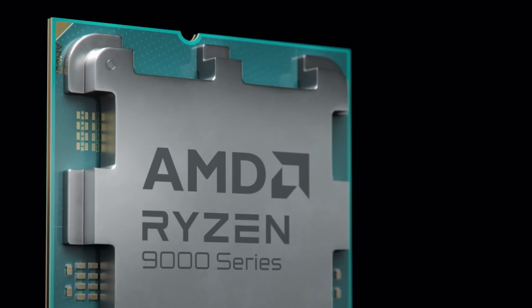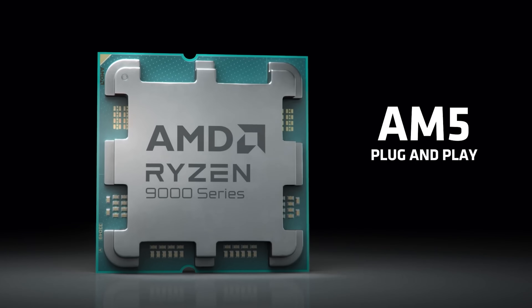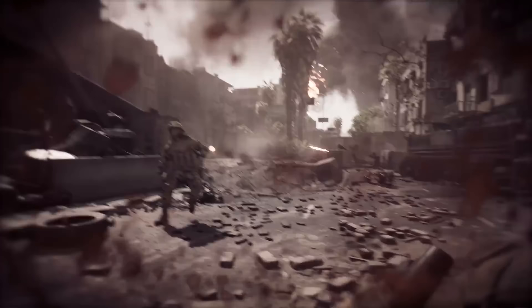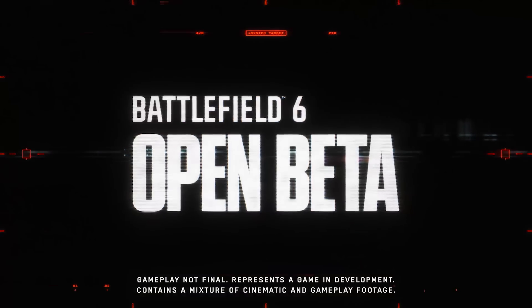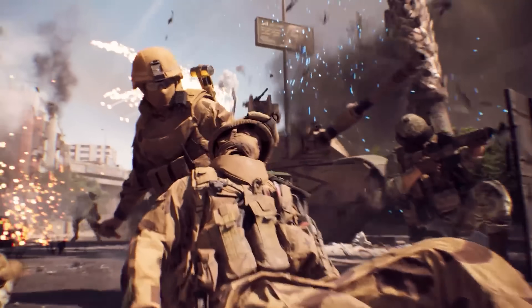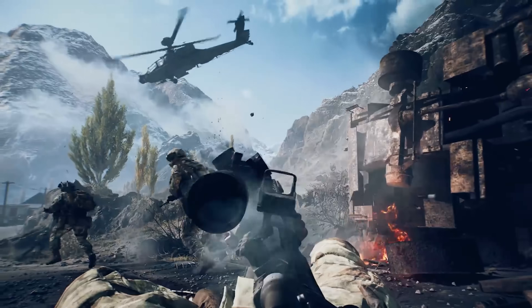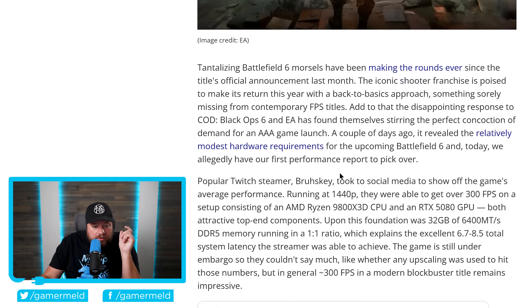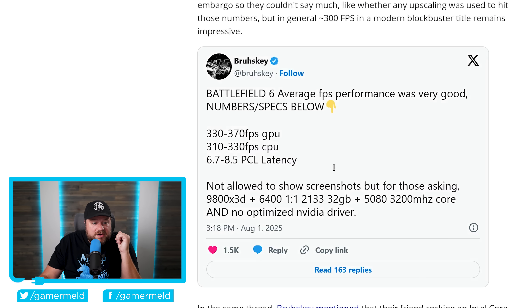If you don't have an X3D chip just yet, one reason you may want to consider it is with today's first story. As many of you likely know, Battlefield 6 is set to release this October, with a series of betas set for release this month. It looks like at least one streamer was able to test the game early — that's obviously not too much of a surprise. The studio would want to drum up as much publicity as they can, plus get an idea of what people think about it. According to this streamer, he goes over FPS — specifically, using a 9800X3D and an RTX 5080, he was able to get well over 300 FPS at 1440p native.